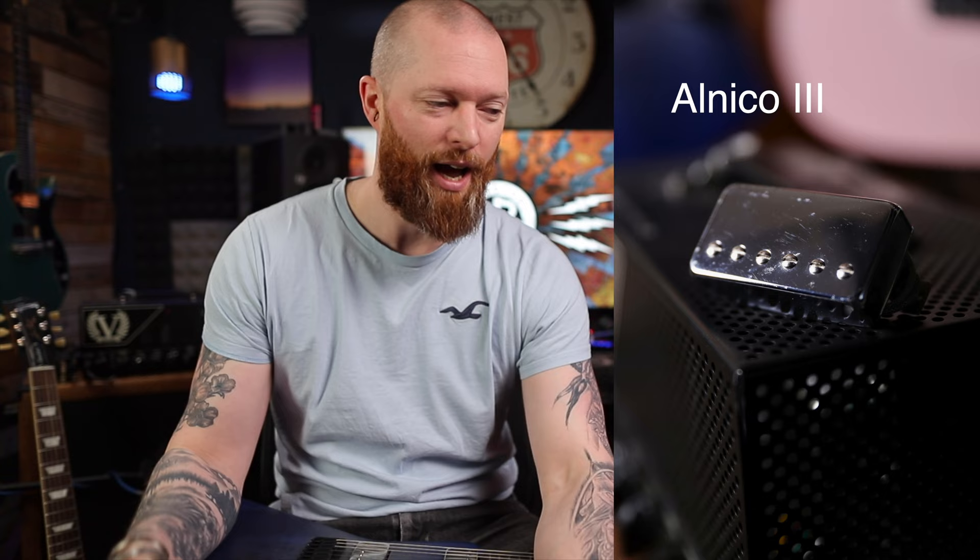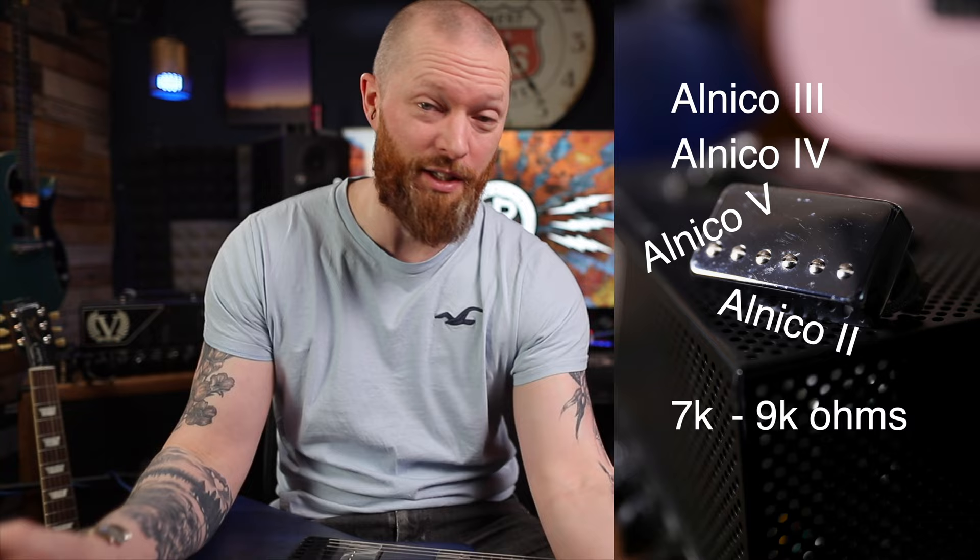When they've actually looked into what pickups were in these old things, Alnico 3, 4, 5, 2 - and winds anywhere between like 7 and 9k - because pickup winders weren't calibrated to stop at a certain point. It was just, you know, you went to the toilet, came back and went, 'Yeah, that'll probably do.'